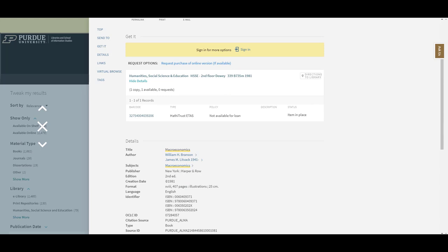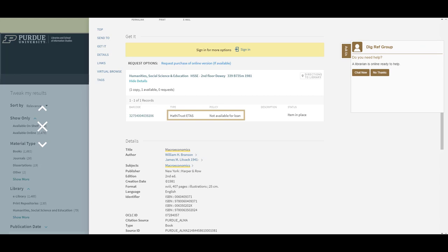Please note, not all of our physical items are currently available for checkout. Examples include HathiTrust items, which cannot be physically checked out in order for them to remain available online.